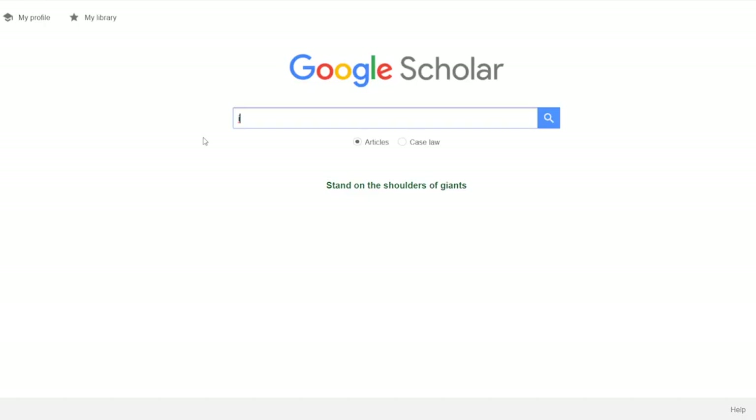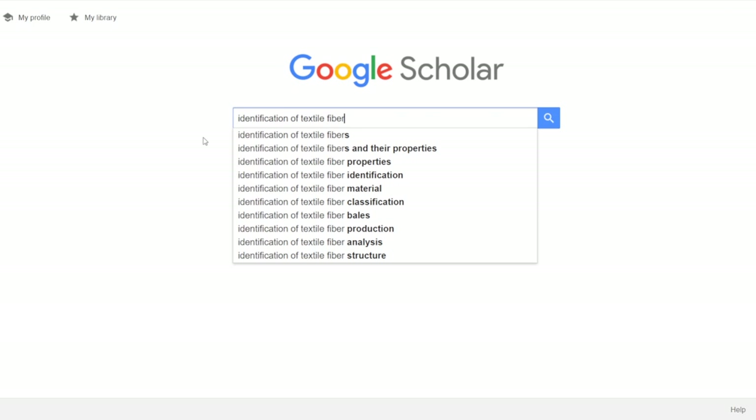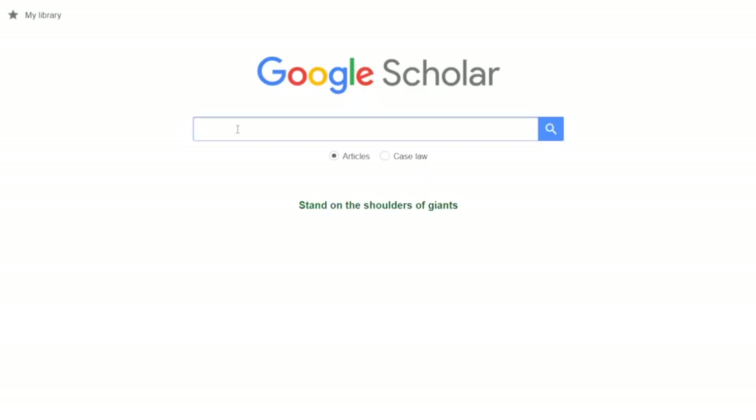If you are looking for a specific article, you can just type in the title or the researcher's name. If it doesn't show you the exact title that you were looking for, you can add quotes on either side of the title. And in this case, I didn't find what I was looking for, so I added the author's name. If you don't know exactly what you're looking for, or you're trying to find research on a subject, you can type in simple keywords or more complicated phrases.